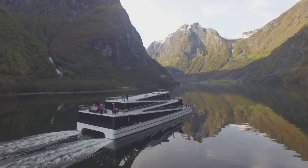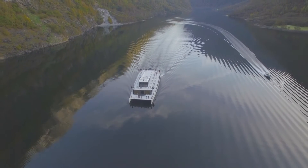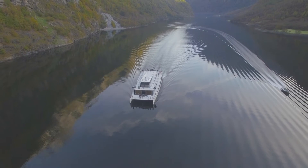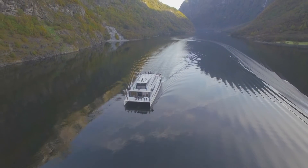This is the Vision of the Fjords, operating in complete harmony with her surroundings in Norway. Our vision is to be greener in all our business areas where we are trading, and particularly here on Nærøyfjord, which is also a UNESCO World Heritage Fjord.